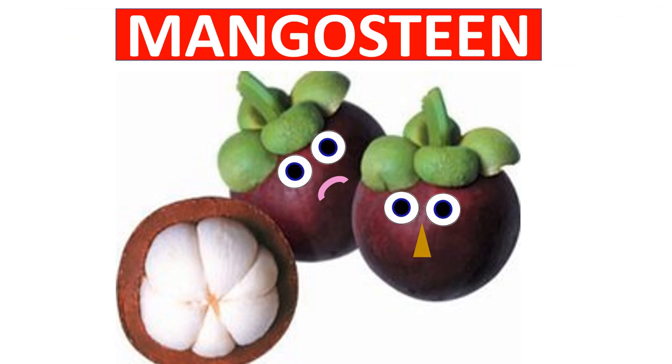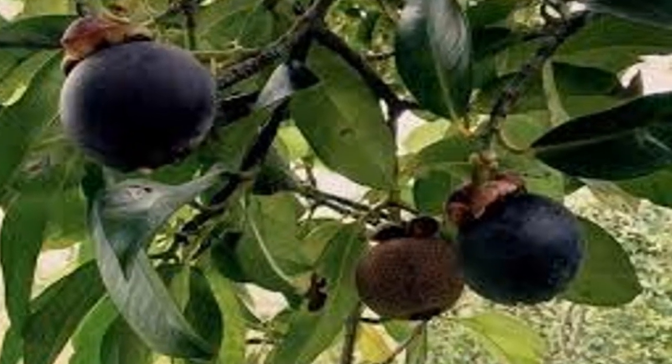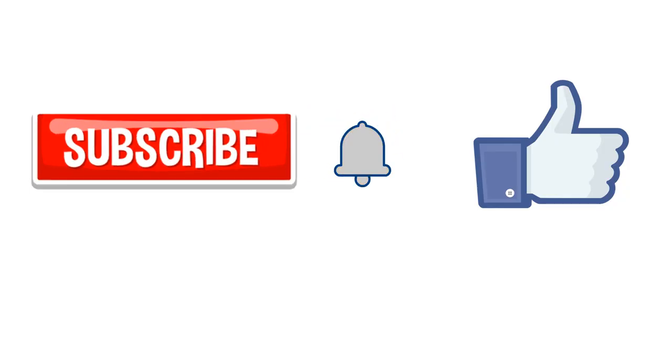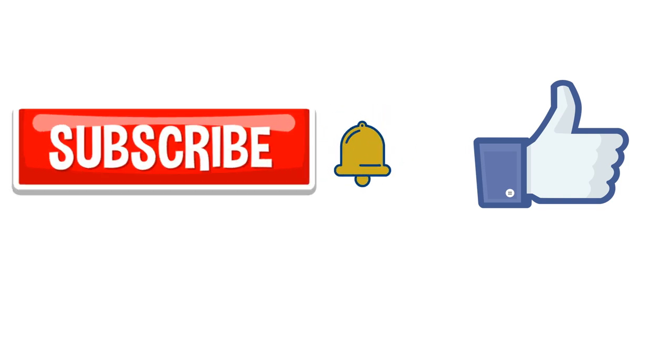Mangosteen is a fruit with a slightly sweet and sour flavor. It has a hard skin. Mangosteen is known as the queen of fruits. Every week you will be notified by a new video, so don't forget to subscribe and click the notification bell.